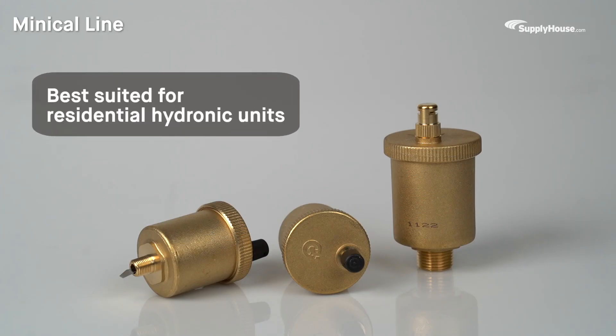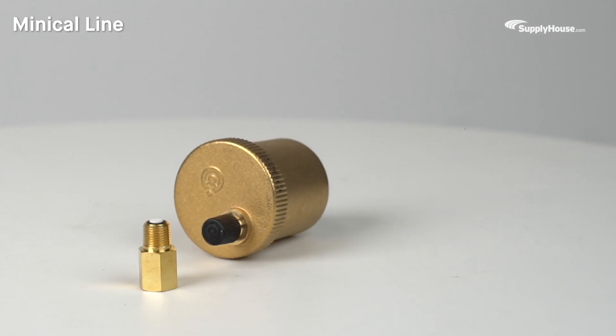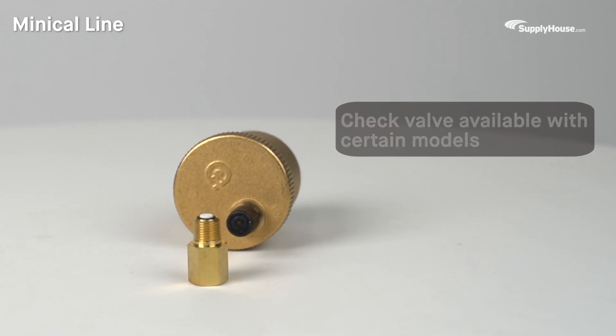Caleffi's Mini-Cal line of air vents are best suited for residential hydronic units, with a 1/8-inch NPT connection and a maximum working pressure of 150 PSI. Some Mini-Cal vents come with the option of a check valve, so users can remove the vent from the system without shutting off the system.